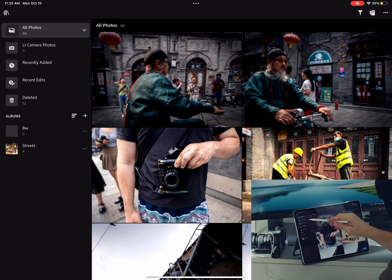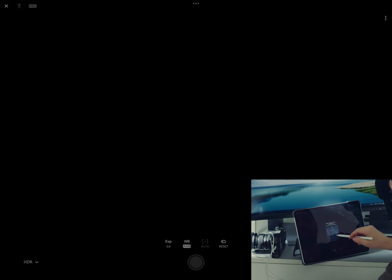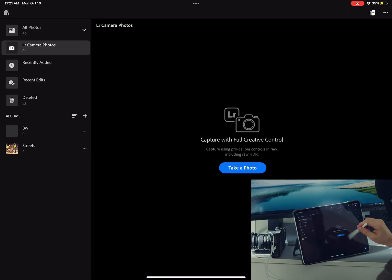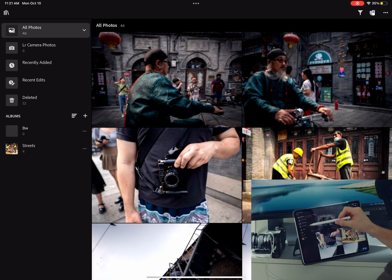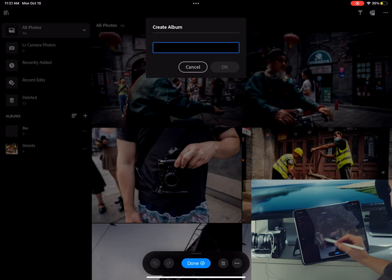In Lightroom the layout is similar: All Photos, Lightroom Camera, Photos. The camera option here just uses your iPad's built-in camera — don't try to connect an external camera to an iPad in Lightroom because it's not going to work. Then you have Recently Added, Recent Edits, and Deleted. And again there are Albums.